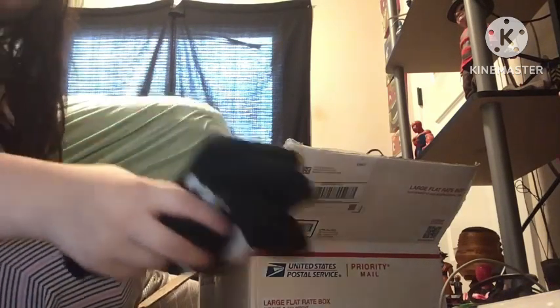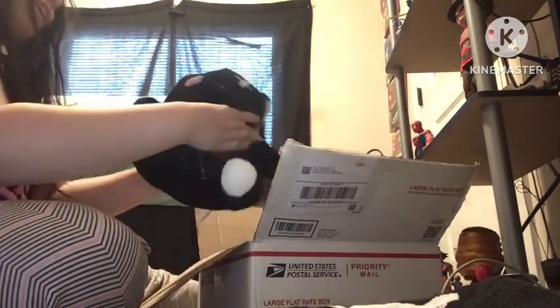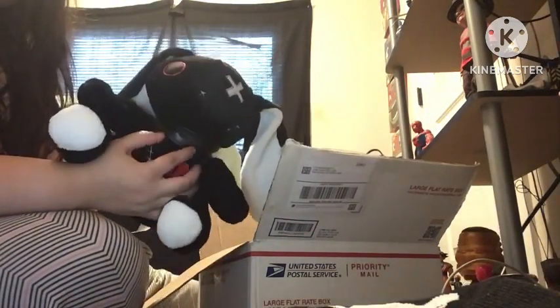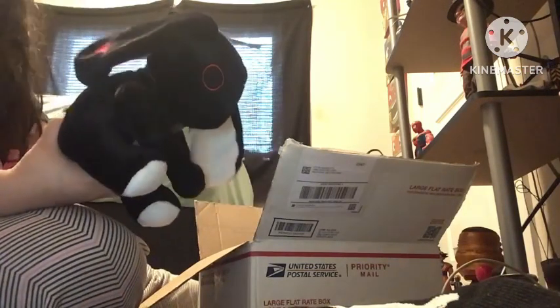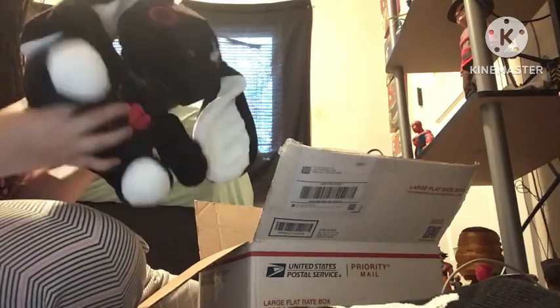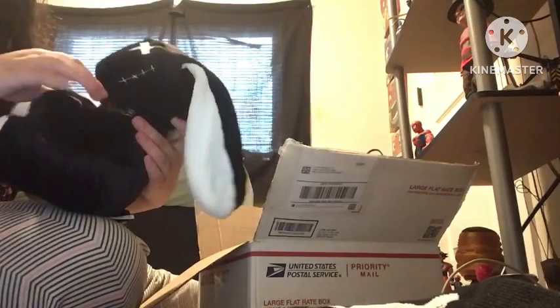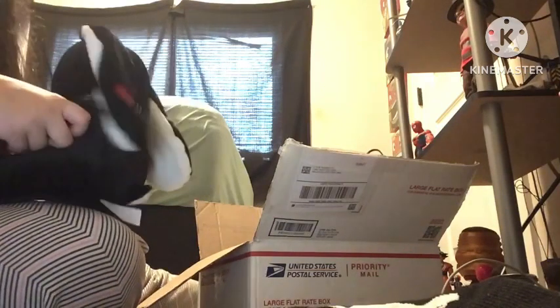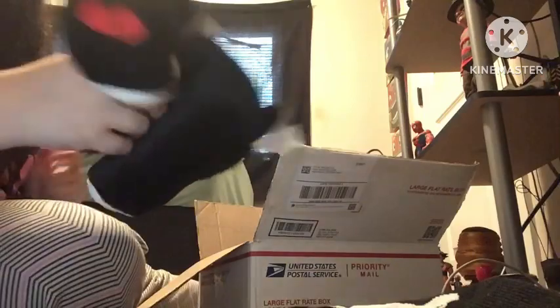It's almost Halloween, but it feels like Christmas getting this stuff. Oh, this is so cute. It's a bunny with a little collar. Look how cute he is. He's so cute. Maybe he'll appear in more videos soon.